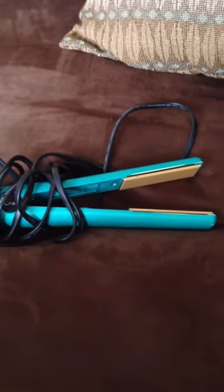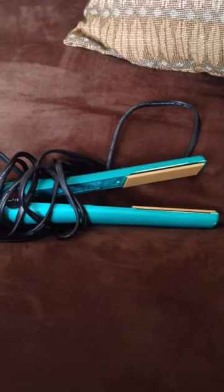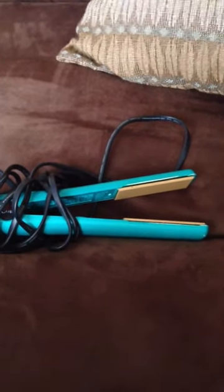If you're really fancy with it, you can curl your hair with it by turning it while you straighten your hair.